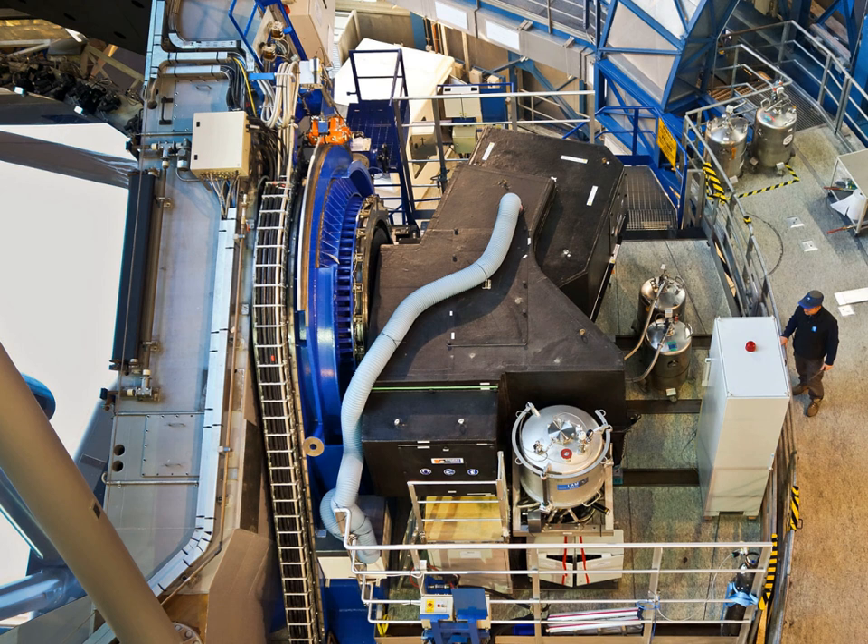Spectro-polarimetric high-contrast exoplanet research (SPHERE) is an adaptive optics system and coronographic facility at the Very Large Telescope (VLT). It provides direct imaging as well as spectroscopic and polarimetric characterization of exoplanet systems.